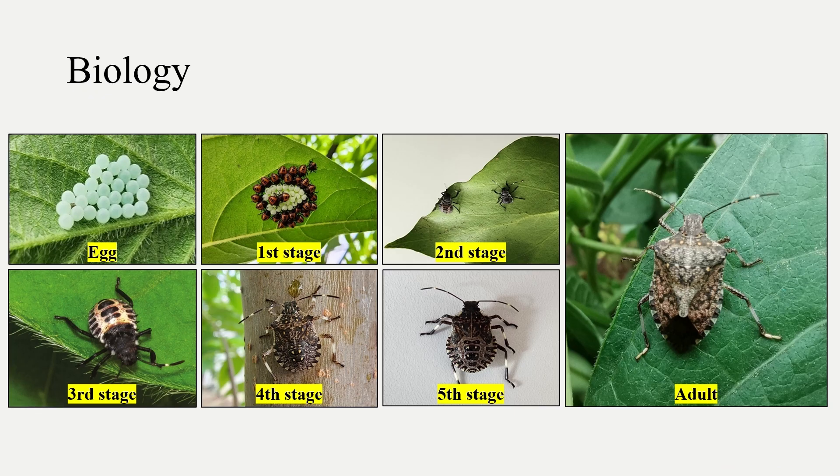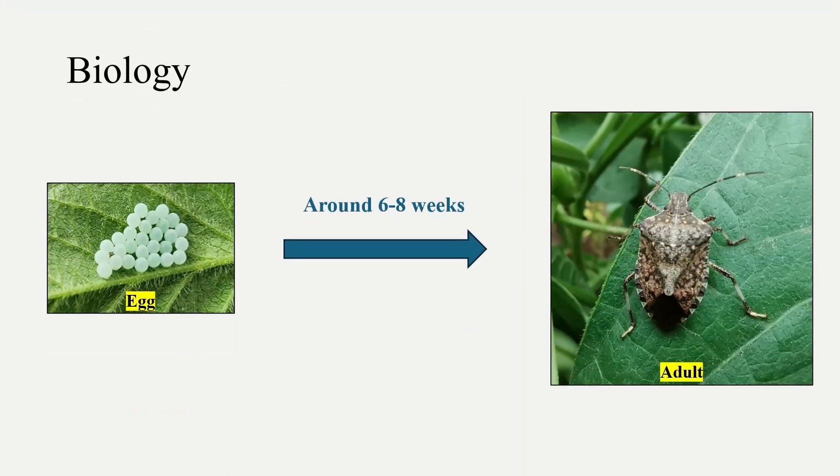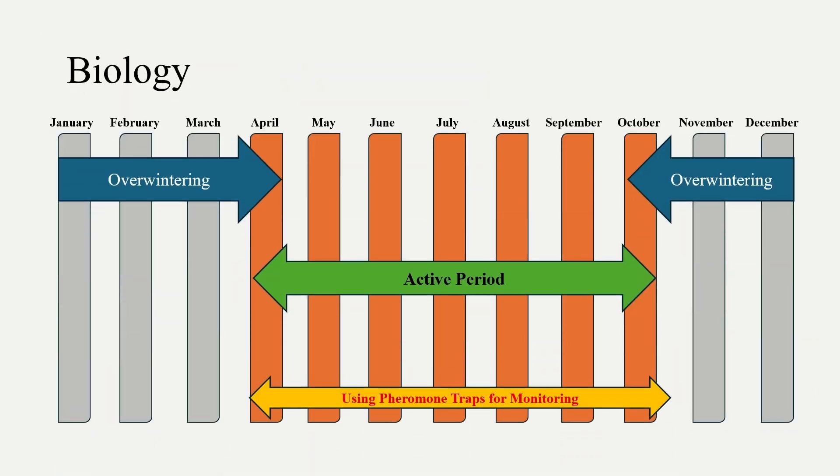Eggs are light green, turning white before hatching, and they have five navel states. From egg to adult it takes around 40 to 60 days. Bugs can be active in nature from April to October.